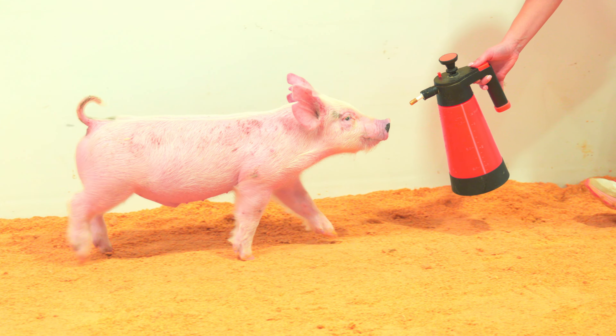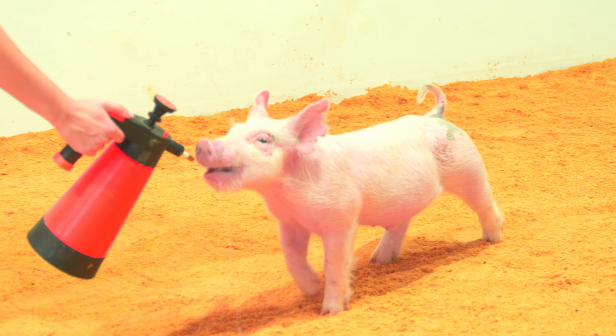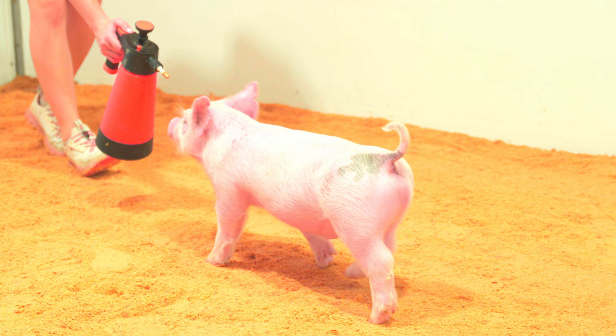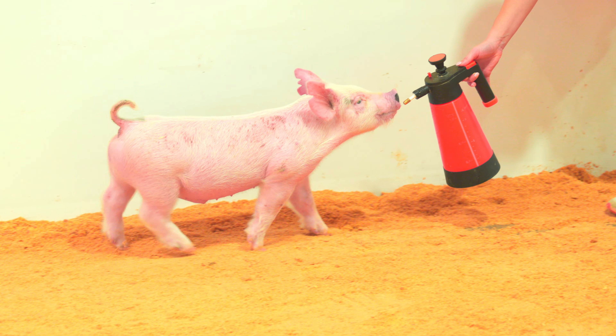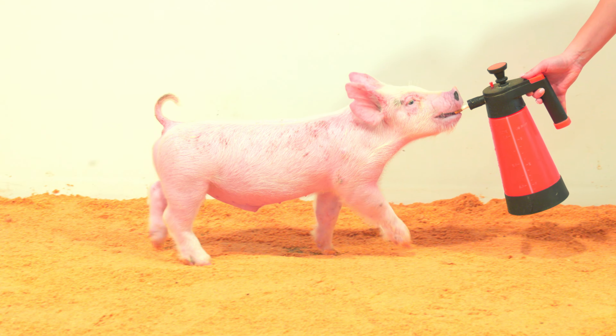Those necks come right out of the top of a tall shoulder blade. We absolutely love these hogs and their uniqueness — being able to put look, bone, and skeletal correctness all together. At the same time, these guys are immature, but they offer the right kind of look and build that suggests they're going to go on and feed.